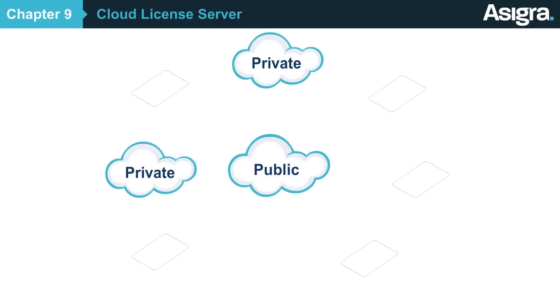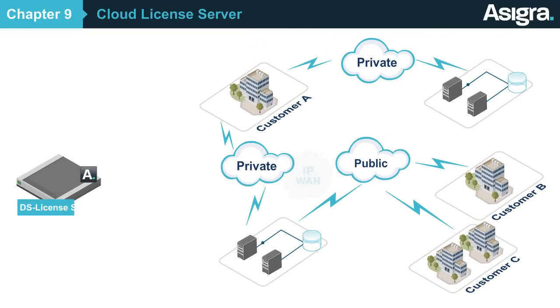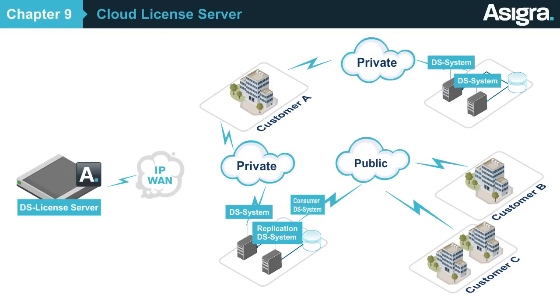As a managed service provider, you'll need an easy way to deploy public, private, and hybrid cloud backup services to your customers. With the Asigra cloud license server, you'll be able to centrally deploy and manage capacity licenses for different kinds of clouds for your customers,